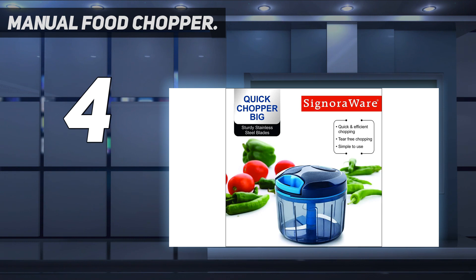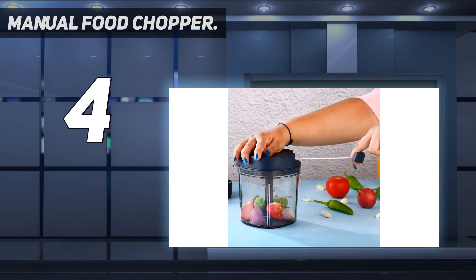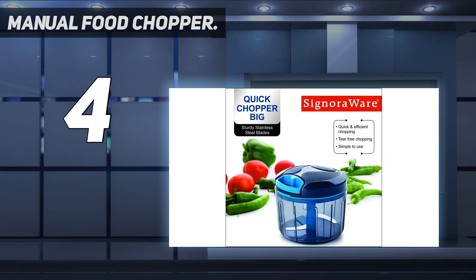Easy to use manual food processor: this pull cord manual chopper is super easy to use and gets the job done in just a few seconds. This manual vegetable chopper is made from strong and durable materials. Designed to be lightweight, it is easy to store in your kitchen cabinets or to take along camping or traveling in the RV. Two sizes are available: 15 ounces and 24 ounces — please select your required size when placing your order.